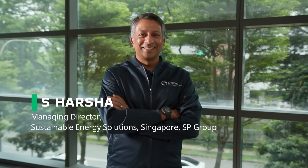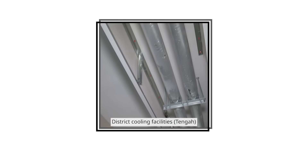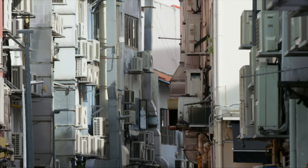Harsha works on ways to make cooling more efficient across the city. About 30 to 40% of electricity consumed in Singapore is attributed to cooling the country. And if 40% of your energy use is consumed by buildings, you can think about bringing in renewable energy — but the other side of the coin is also about energy efficiency.